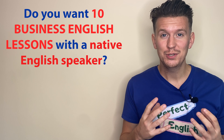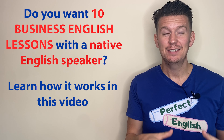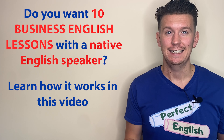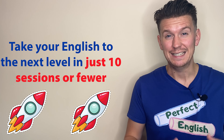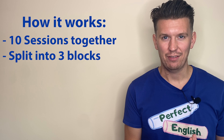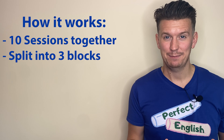Do you want 10 one-to-one lessons with me, a native English speaker? I'm here to introduce my new and updated advanced English communication program. If you are looking to take your English to the next level, then this program is perfect for you. We will have 10 sessions together, all led by me. And here's what you can expect.